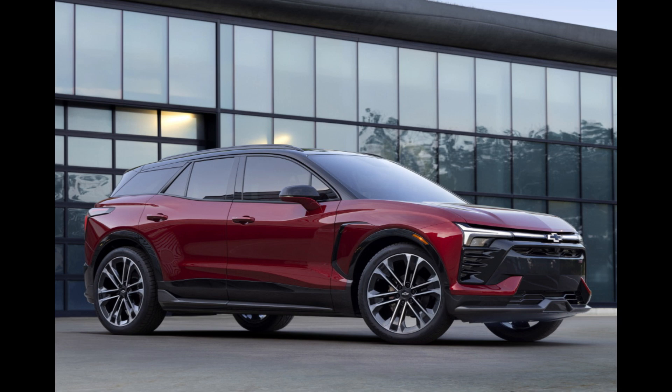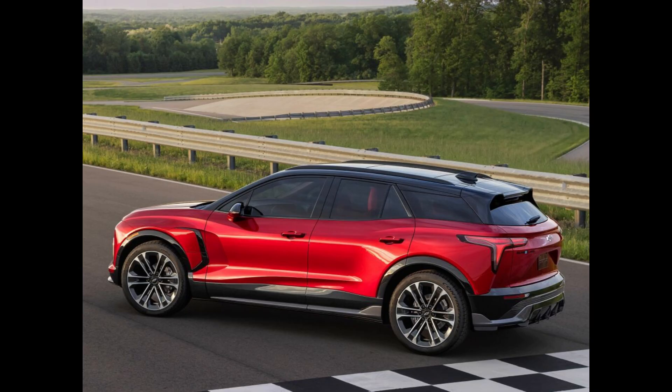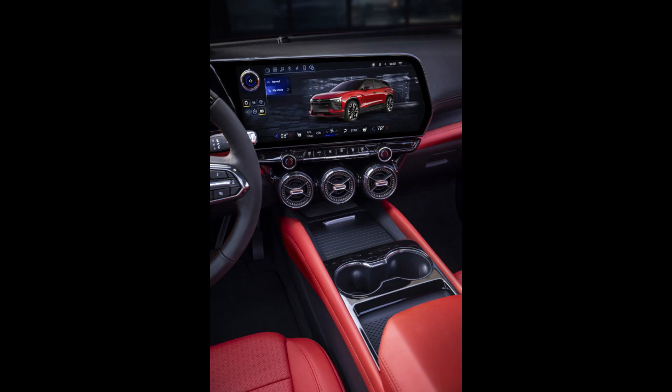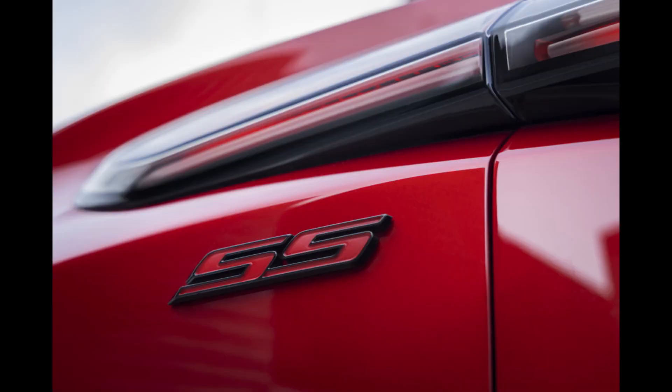2019 saw Chevrolet revive the Blazer as a two-row midsize crossover, much to the dismay of original Blazer enthusiasts who had been anticipating an off-road capable SUV. As Chevy launches the SUV bearing the illustrious brand into the electrified vehicle world for 2024, here comes another surprise emblazoned with the Blazer badge. If the Blazer's electrification disappoints you, there is still hope.